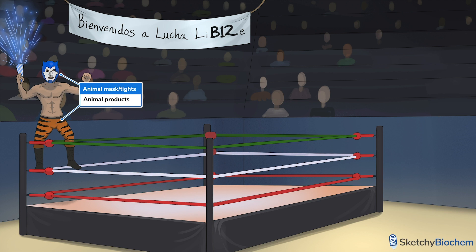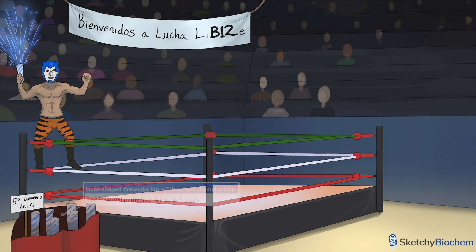Unlike most other B vitamins, the liver can actually store B12. To remind you of that, we'll add a liver-shaped fireworks bin. B12 stores can last up to five years, so that's good to know if you're considering skipping that T-bone steak anytime soon.